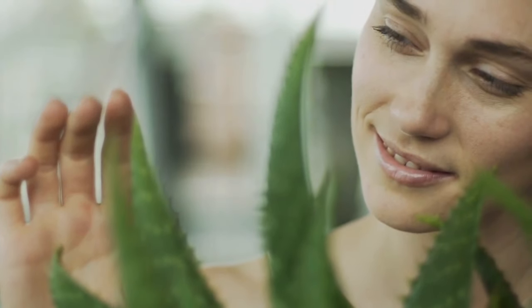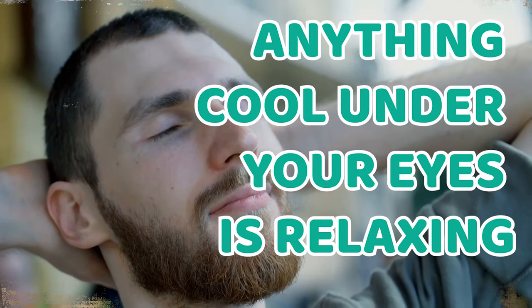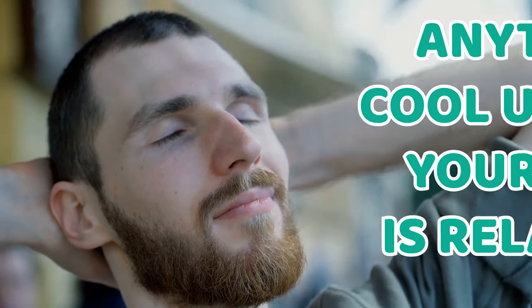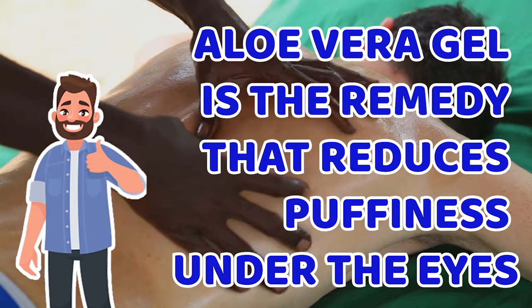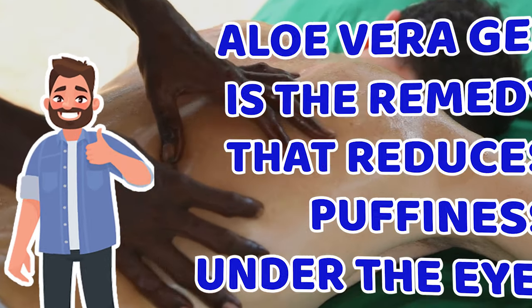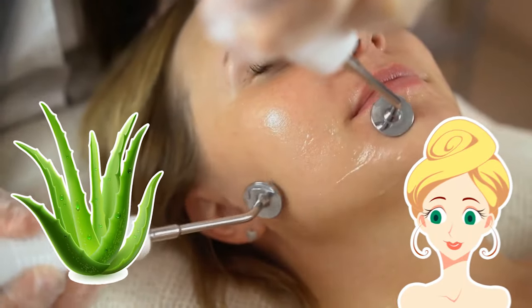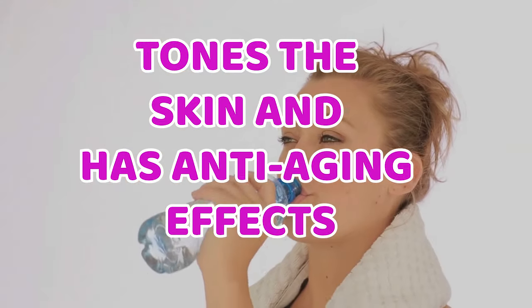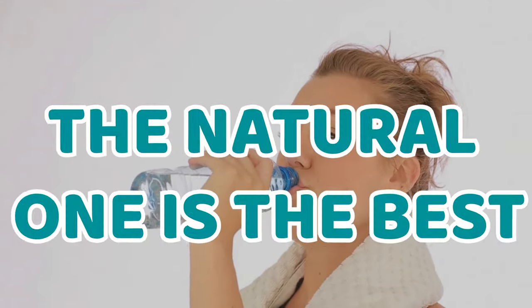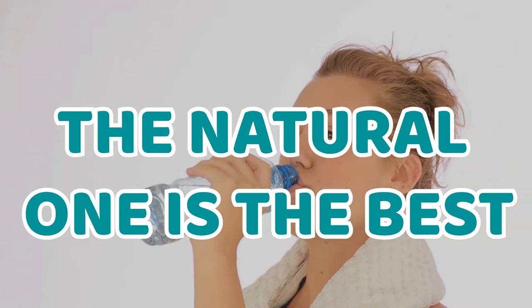5. Aloe Vera. Anything cool under your eyes is relaxing, and if it is full of antioxidants and vitamin E, the benefits will be doubled. Aloe vera is a remedy that reduces puffiness under the eyes. It not only reduces puffiness but also tones the skin and has anti-aging effects. You can use bottled gel, but the natural one is the best.